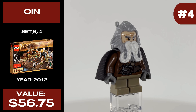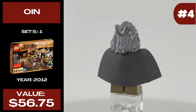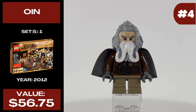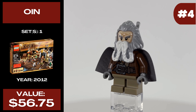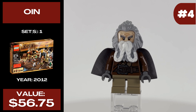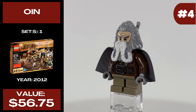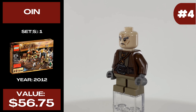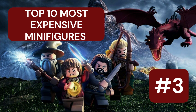The fourth most expensive minifigure surprised me — we have Oin the Dwarf, also released in one set in 2012 called The Barrel Escape, the same set as Gloin. This dwarf currently costs $56.75. He has another really cool hair piece and beard combo piece, this time with multiple colors — gray hair and a white beard that look great together. I also really like the facial expression on this minifigure, and of course he has an alternative face print too. The torso print is good but nothing particularly special.